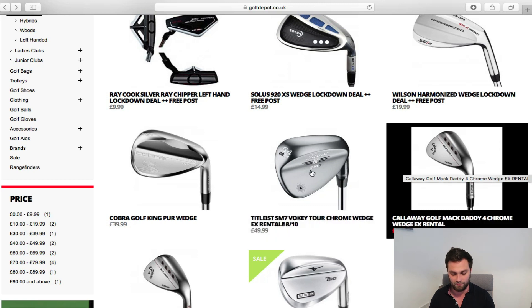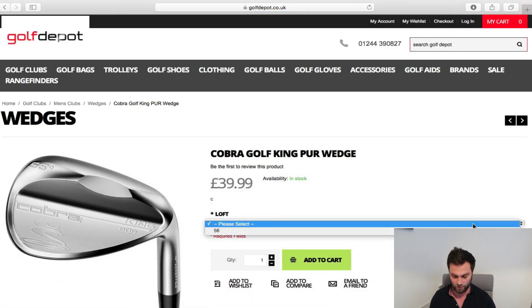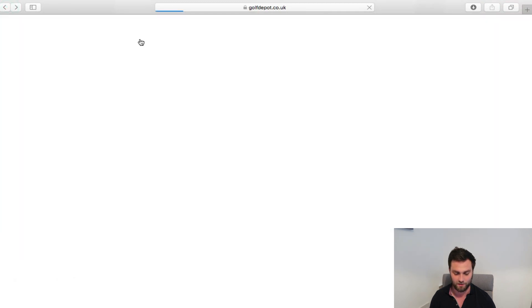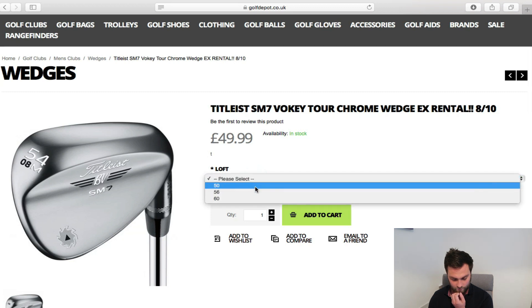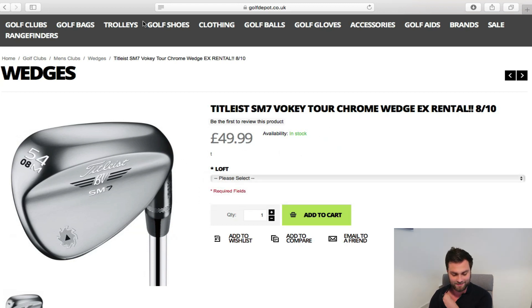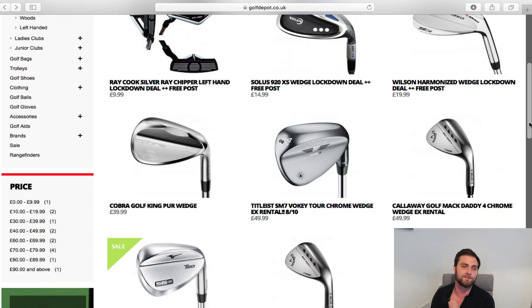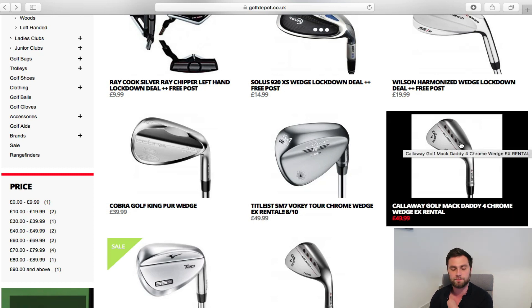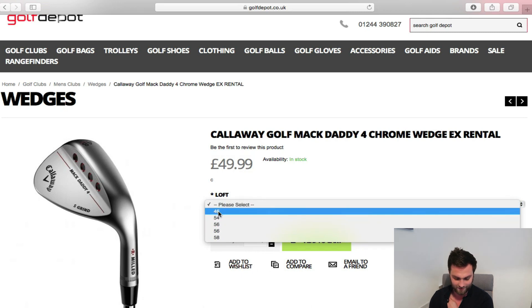The Cobra pure wedge is also worth a look — they've only got 56 degree left in that one, so if you're looking for just one wedge it's great. The SM7s come in 50, 56, and 60 — a full set of three wedges for £150. Rather than buying a brand new SM8 this year, buy three of those instead — unless your wedge play is good enough to put it within 10 feet of the flag from 100 yards, seven out of ten times. If your wedge play is that good, spend the £150 on a single wedge.